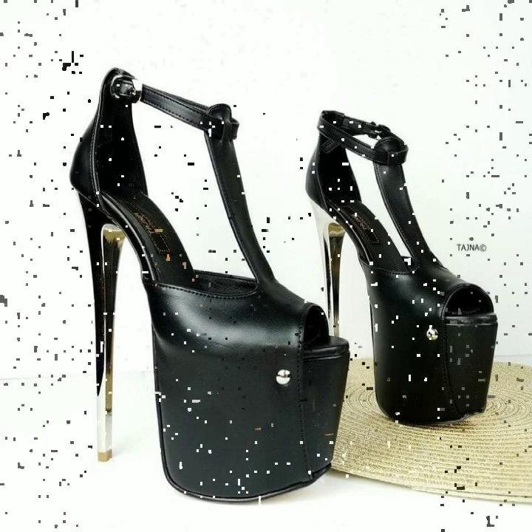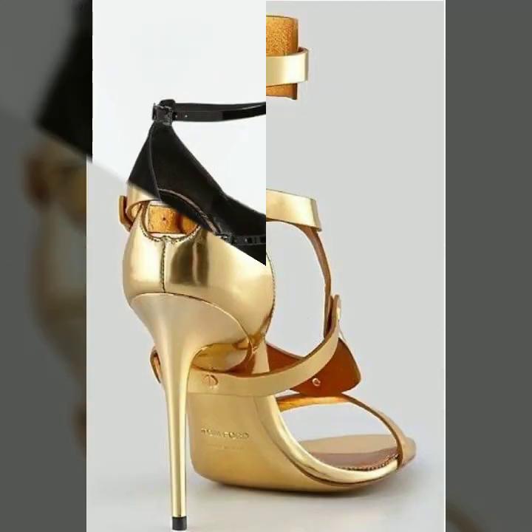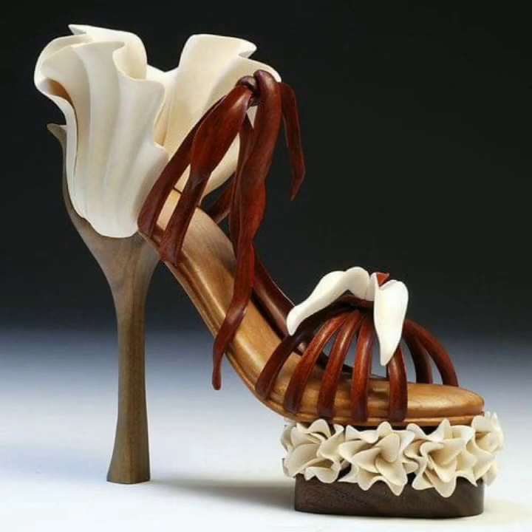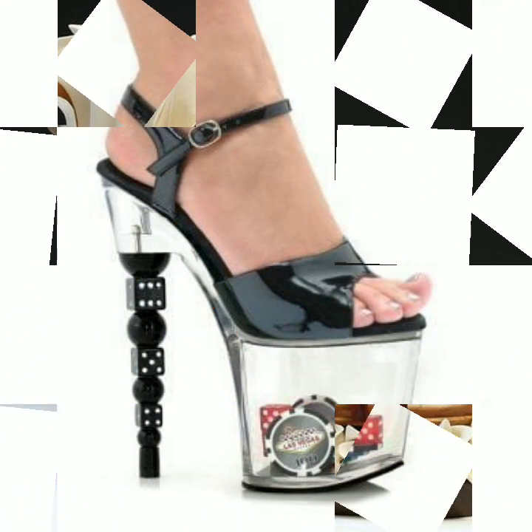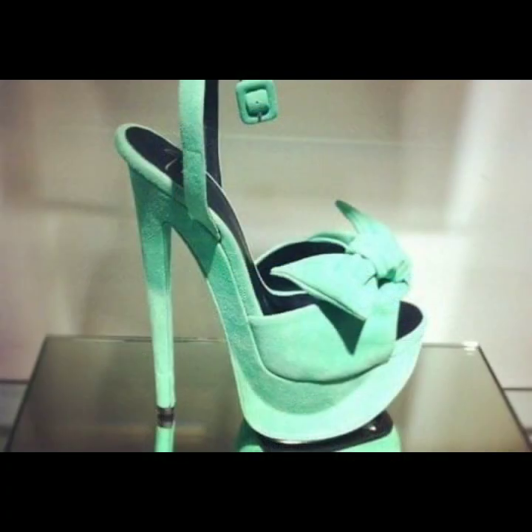If you want to buy this very beautiful strappy central design, I will tell you some website names like Etsy.com and Amazon. You can buy these very beautiful heels online from these websites easily at a very reasonable price. Most beautiful, most trendy designing ideas you can see here.